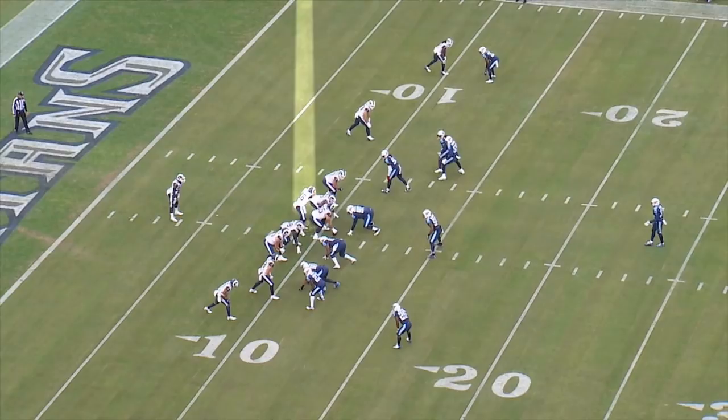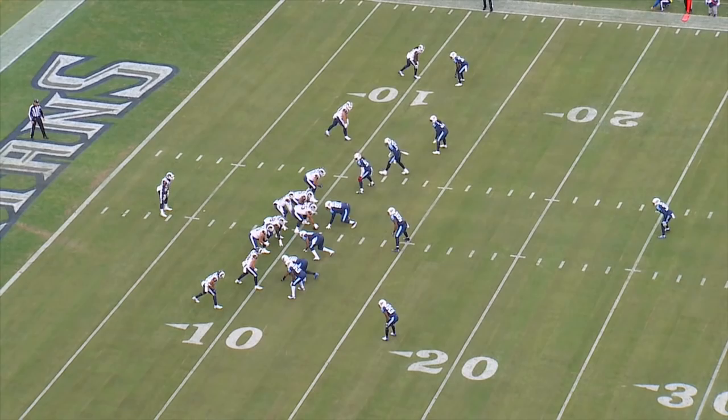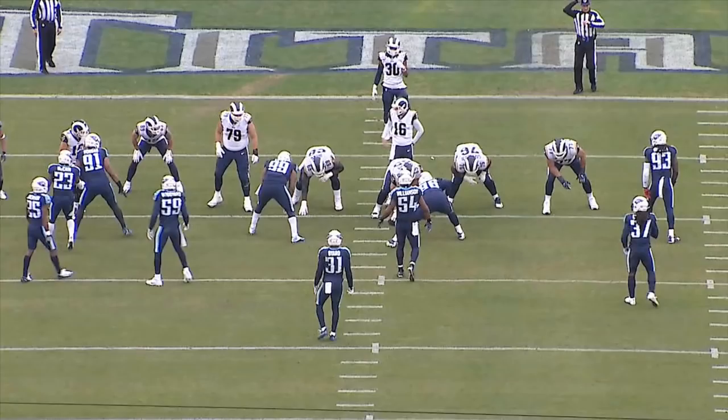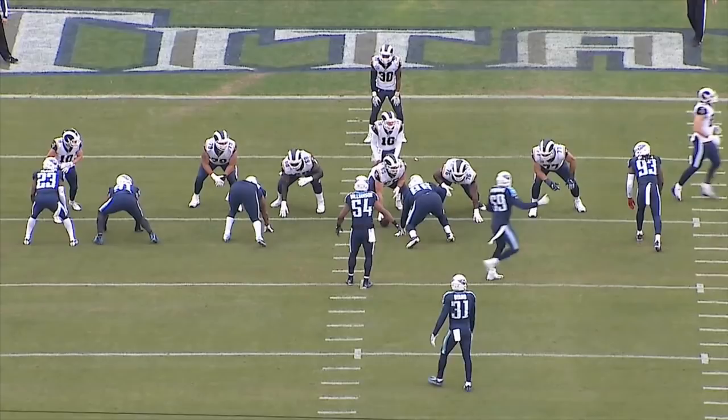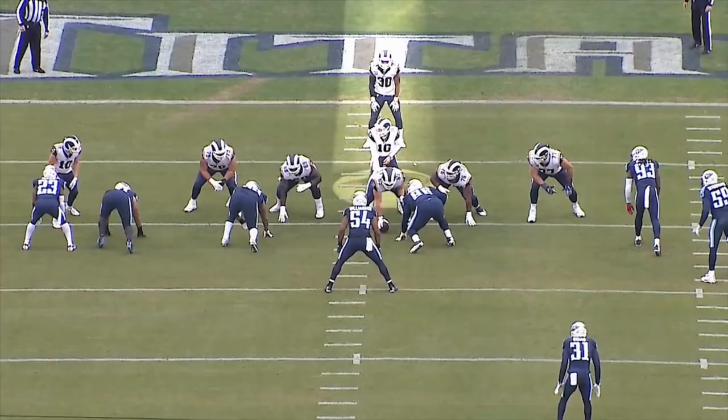The right guard, Jamon Brown, does not get the call. He is still blocking the play to his offensive left. Jarrell Casey is on a stunt because the blitz is coming from the Titans' right side, so watch how this hole opens up. Watch all the offensive line block to the right, except Jamon Brown.